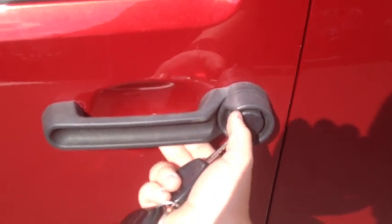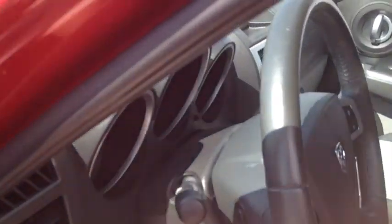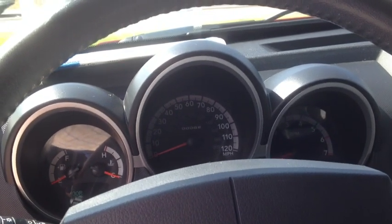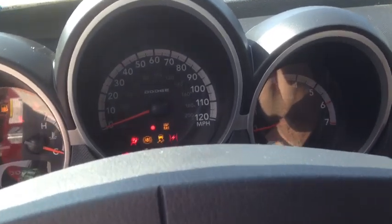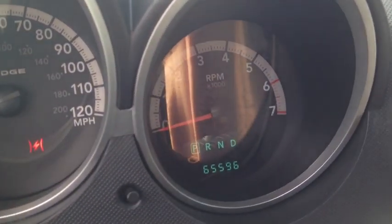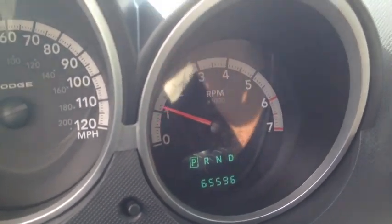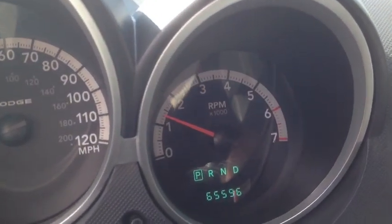It's a red exterior with a black and white cloth interior. 65,596 miles on it. It's a good sounding motor.